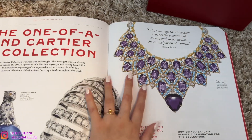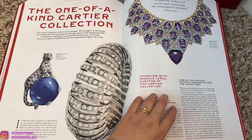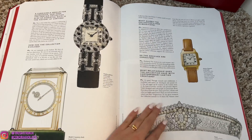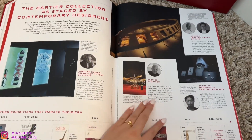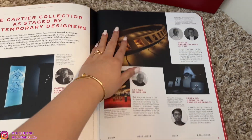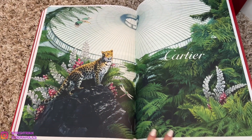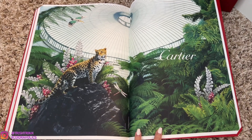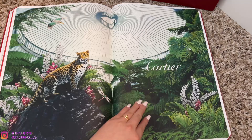This one is stunning. This one is beautiful as well — they're all just so beautiful. Got some timepieces. This is a really, really pretty page — it's like a forest scene. We've got the panther, Cartier — some jewelry around it — so nice.